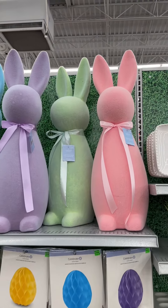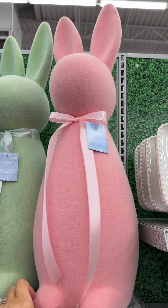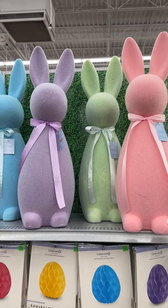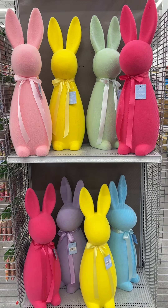These are what I came for — I am obsessed! They're so big; these are like the biggest flocked bunnies I've ever seen. I think they would be so cute on my mantle. I'm going to wait for them to go on sale though because they're fifty dollars. They come in so many other colors too!